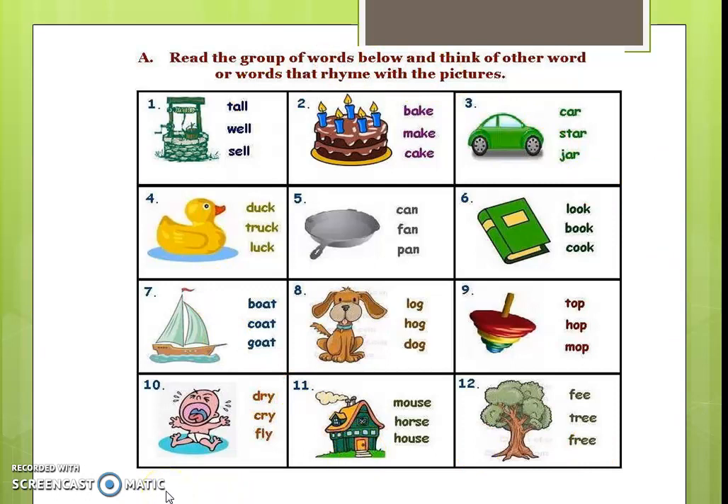In this picture, a picture is given and there are three words given which are rhyming words. The meaning is different but the sound is the same. See the first one: tall, well, sell — which is the first picture? This is 'well.' These are rhyming words. See: bake, make, cake — this is the picture of cake.